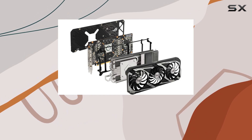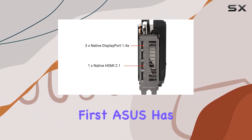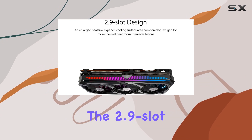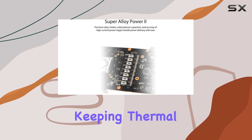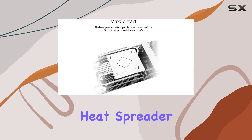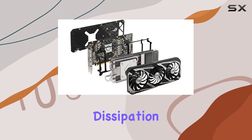Let's talk about cooling first. Asus has seriously upped their game with the Axial Tech fan design, featuring more fan blades and an innovative rotation scheme. The 2.9 slot design ensures ample cooling surface area, keeping thermal levels in check even during the most intense gaming sessions. Plus, the max contact heat spreader ensures optimal thermal transfer, allowing for efficient heat dissipation.